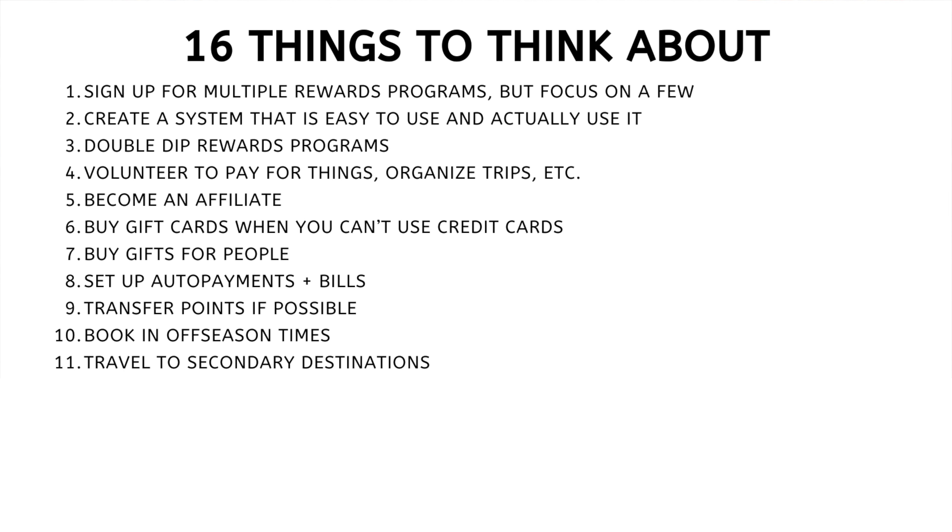Number ten: book in off-season times. I booked this room for 41,000 Marriott Bonvoy points just because it's in March. During peak season — summer around here — the same room would probably go for 80,000 to 90,000 points. Just by booking in off-season times, you can save an insane amount of points.